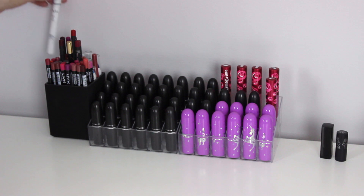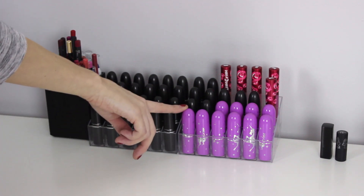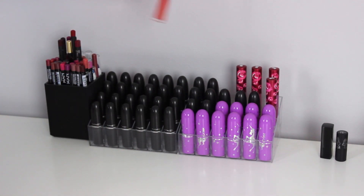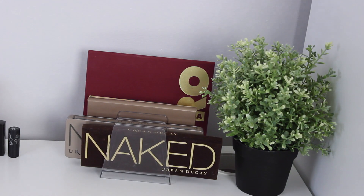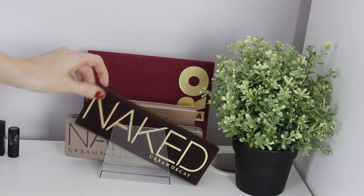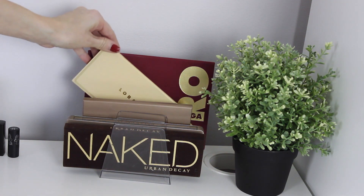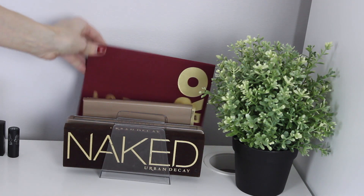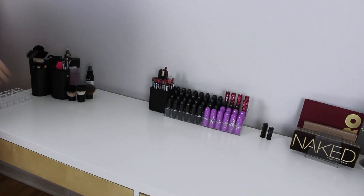I have some NYX Jumbo Pencils, all of my MAC lipsticks, some Lime Crime ones and the Lime Crime Velvetines — love these, highly recommend. I have two mini ones, one from Kat Von D and one from Makeup Forever. I have some Urban Decay palettes — the Naked 1 and Naked 2, the Stila Infinite palette, the Lorac Unzipped palette, and the Lorac Mega Pro palette. In the corner I have some random kabuki brushes, more brushes I don't reach for daily, some makeup setting spray, and some makeup cleaner.